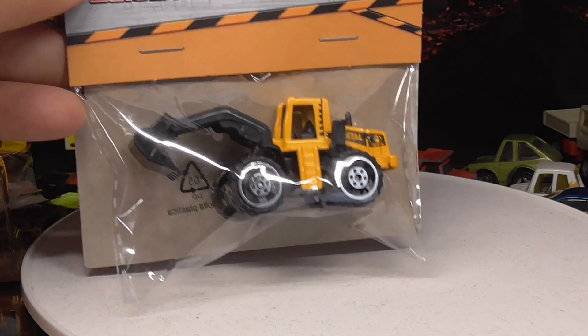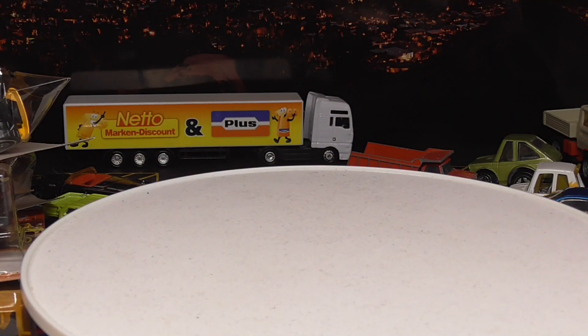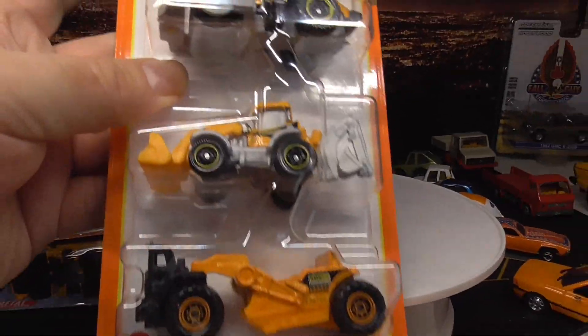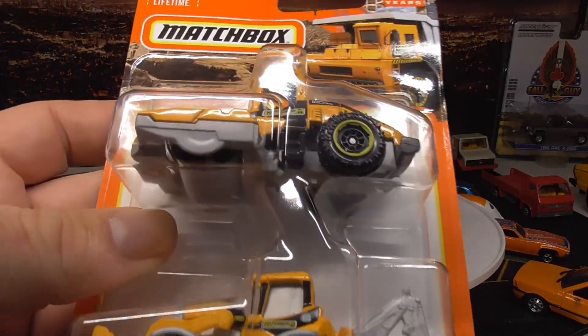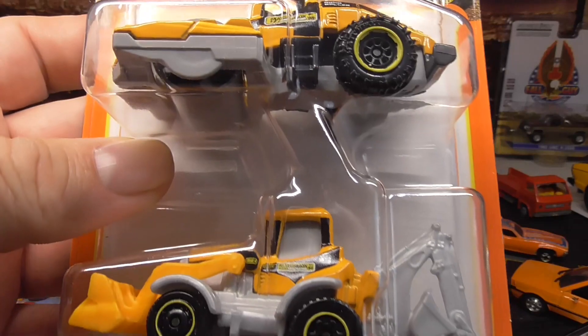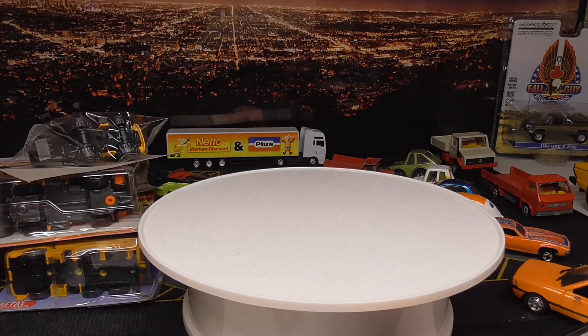Here's one more with a shovel, and here's a 3-pack from Matchbox — some more construction stuff, also in orange. I'm pretty sure I'm already showing more than 10 pieces.